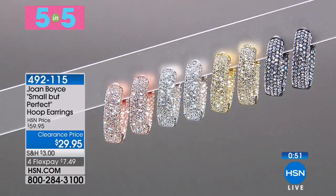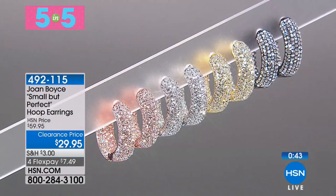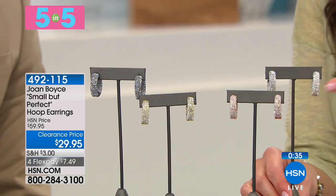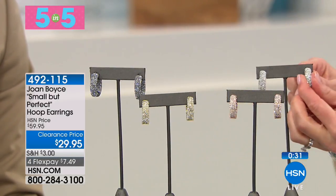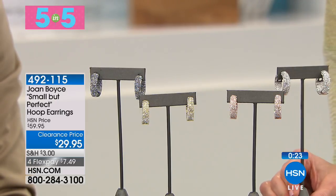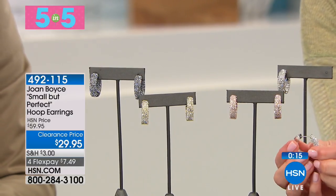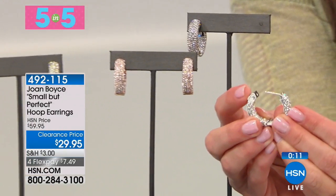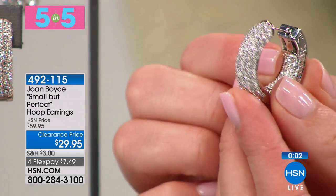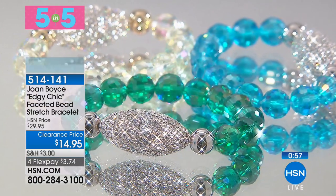Joan Boyce called this hoop earring 'small but perfect' — it was originally $60, now at clearance final quantity for $29.95. Compared to my hand, they're not small — they're Joan Boyce small. We have silver tone, rose gold, yellow gold, and hematite color. Pave-set round crystals on the outside and the front of the inside — that inside-out hoop that just sparkles from every single direction. You can't go wrong with a hoop earring because they're timeless, but these are completely elevated with all that sparkle. They've got a little locking clasp — press down the button to open and click secure on your ear.